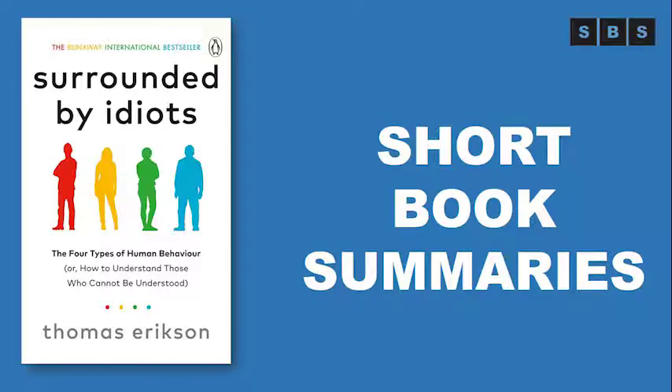Welcome to the short book summaries channel — enjoy and subscribe if you like our work. A runaway bestseller in Sweden that has sold more than a million copies worldwide, Surrounded by Idiots shares a groundbreaking new method of understanding the people around you that will change how you interact with everyone from your co-workers to your spouse.